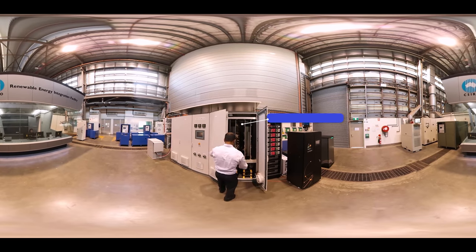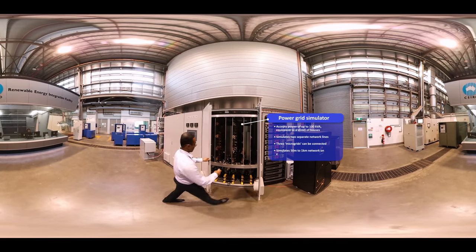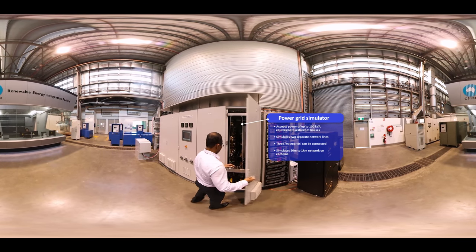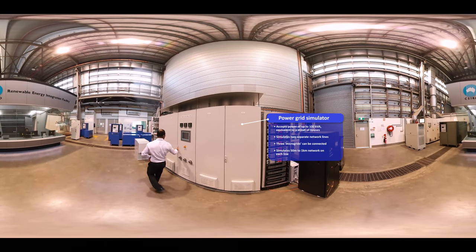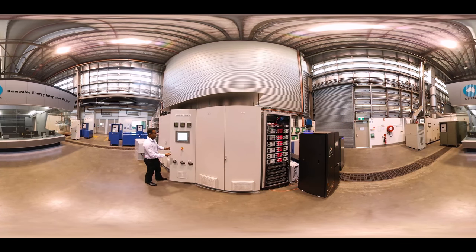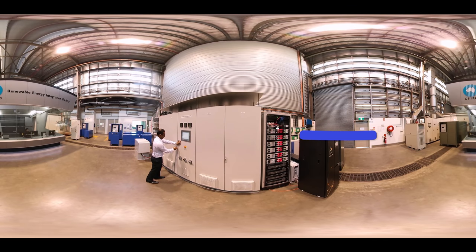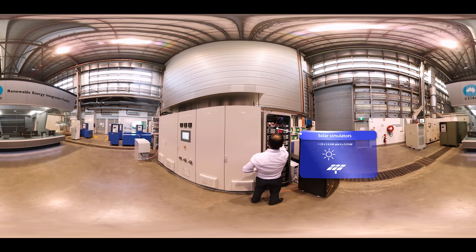The Power Grid Simulator lets us represent and study the characteristics of different power systems. This is important, as different grids have different characteristics. For example, the grid in Outback NSW is very different from the grid in the Sydney CBD. We have solar simulators too, so we can run repeatable tests and mimic the conditions of a sunny day even if it's pouring with rain.